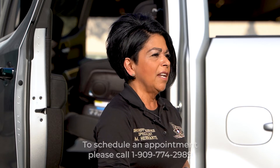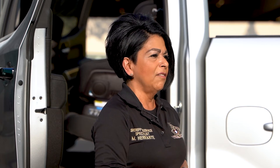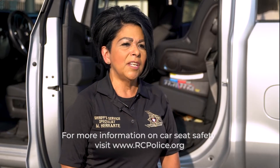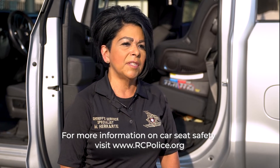If you would like help installing your car seat, I can be reached at 909-774-2989. I'm here Tuesday through Friday, 7 a.m. to 5 p.m., by appointment only. For more information on car seats and car seat safety, you can go to our website at rcpolice.org and click on the car seat link.